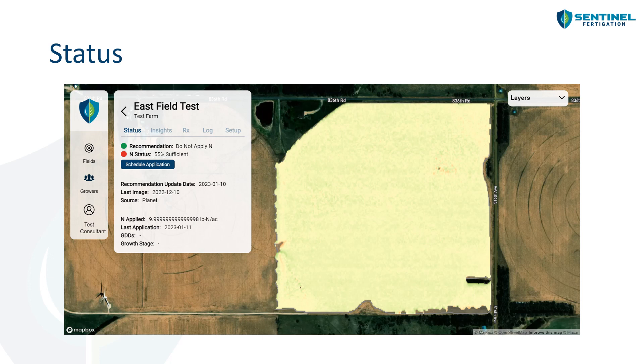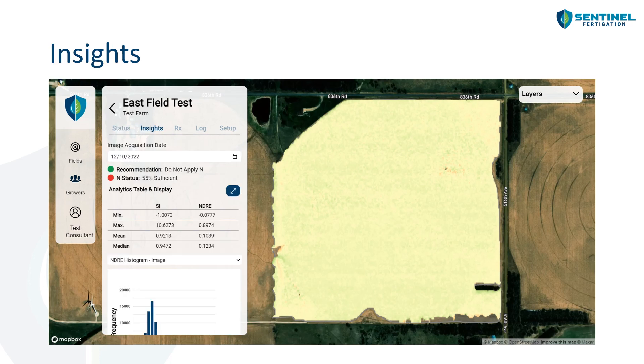Getting back to the recommendation and nitrogen status, we can see the recommendation here says do not apply N, and the nitrogen status gives our sufficiency, which is about 55% sufficient. If we dive a little bit deeper into the platform, we have the insights tab. Within the insights tab, we can again get the recommendation and nitrogen status values, but also look specifically at the sufficiency index (SI) or the NDRE value.